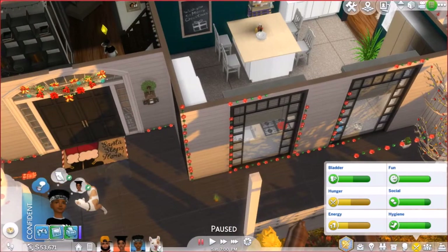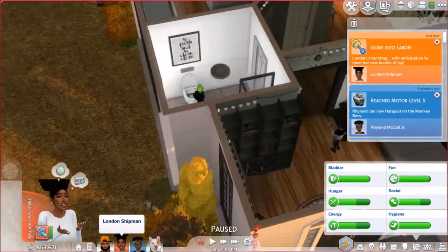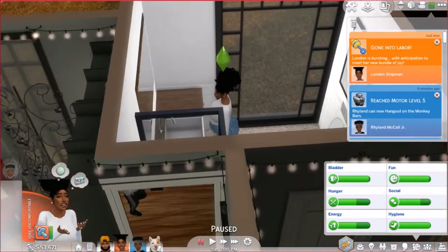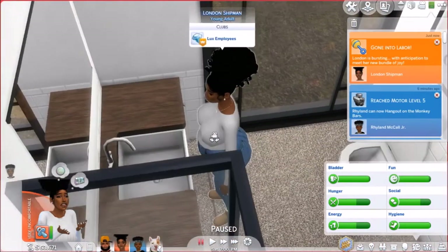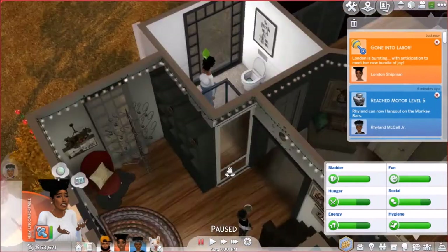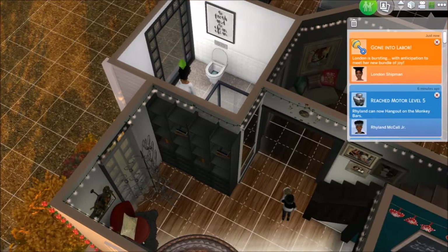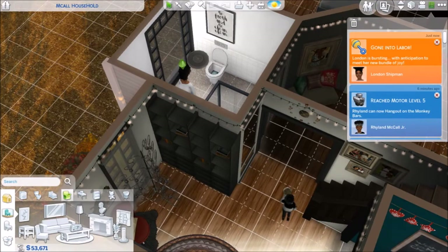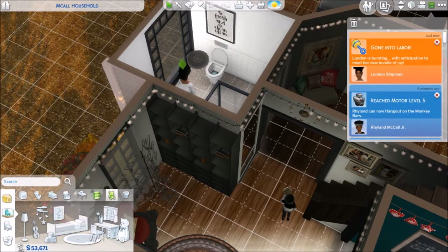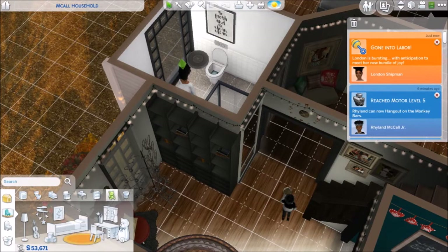Finally, after recording for a whole day — oh I gotta fix that light — but finally she has gone into labor and I'm so excited! London is bursting with anticipation to meet her new bundle of joy. We are about to have the twins oh my gosh! She has gone into labor y'all, she's been suffering. So she's finally gone into labor. What I actually have to do is see if I have that crib mod installed — I really hope I do, because I don't want no ugly crib. We gotta put two down. They won't be in no ugly crib. And honestly y'all, we aren't going to the hospital — we've been to the hospital before, we're just gonna have the babies right here.